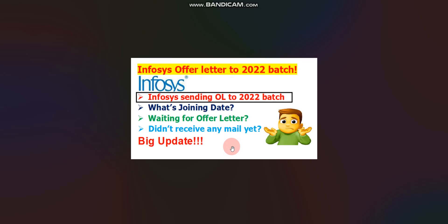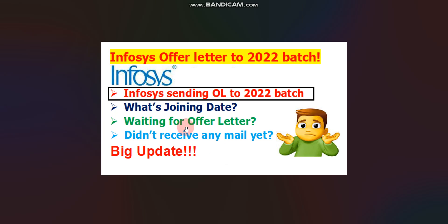So that's it for this video. If you are waiting for an offer letter, please have patience and regularly keep checking your email. If you have any doubts, feel free to ask in the comment box. You can also join our Telegram channel — link is in the description. If you found this video helpful, please like and subscribe for more such videos. Thank you for watching.